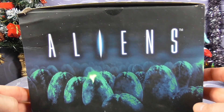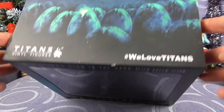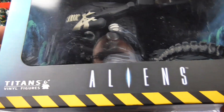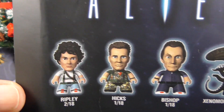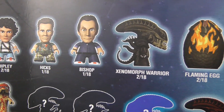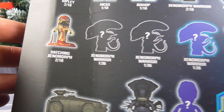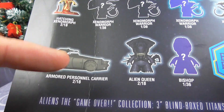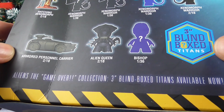So let's have a gander. Aliens Titans vinyl figures — we love Titans. I had never heard of this series, I didn't know this series existed. On the box we've got Ripley, Hicks, Bishop, Warrior, Flaming Egg, Warriors, Hatchling, Xenomorph. There's an APC — you have to look on eBay for that. Alien Queen, Bishop. Oh, they're Blind Box Titans — those things you could buy from like Forbidden Planet.